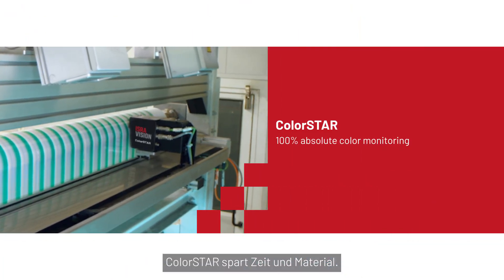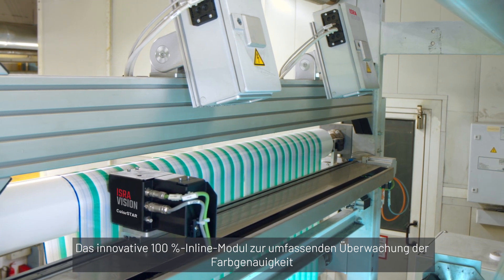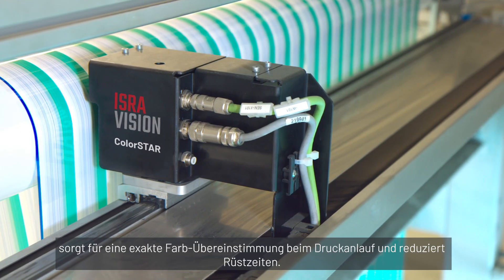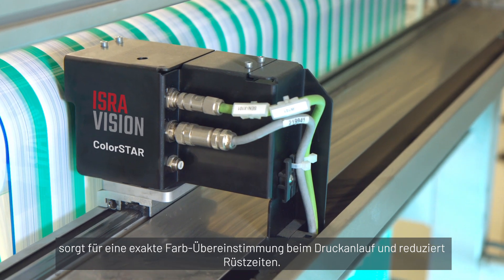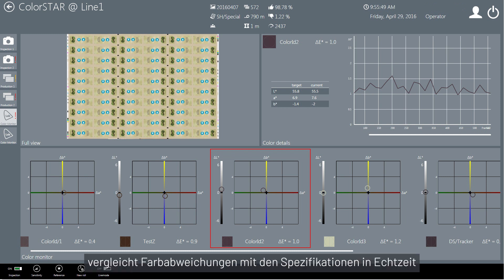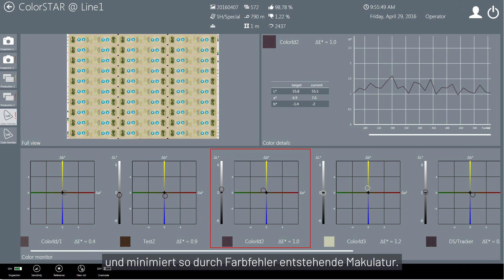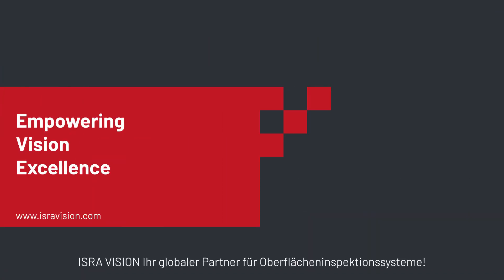ColorStar saves time and material from the start. The innovative 100% in-line module for absolute color measurements supports color matching during preparation and reduces setup times. During the printing process, the system continuously monitors color accuracy, compares color deviations against specifications in real-time, and minimizes waste caused by color defects.